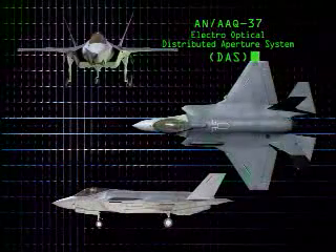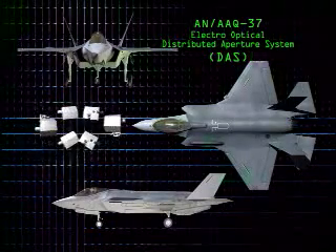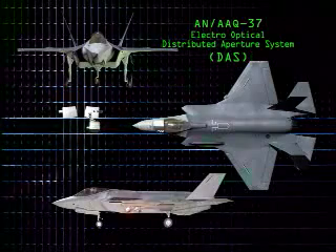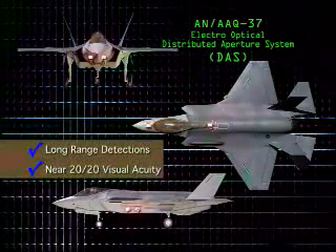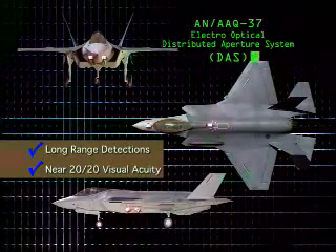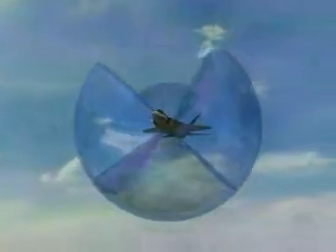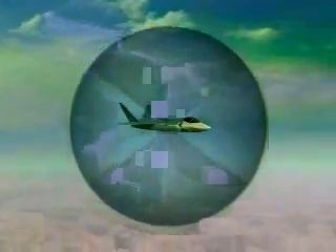The revolutionary AN/AAQ-37 Electro-Optical Distributed Aperture System, or DAS, is composed of six infrared sensors situated around the aircraft. The advanced IR sensors provide long-range detections and near-20-20 visual acuity, day or night. The result is complete spherical sensor coverage around the aircraft. The six IR sensors have extremely fast update rates and are digitally fused to eliminate seams and to perform multiple functions in every direction, at all times.